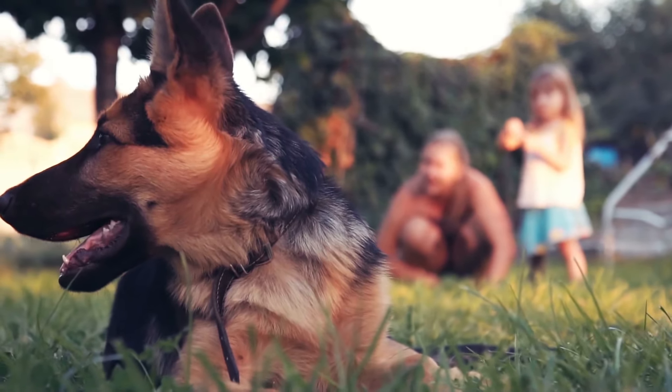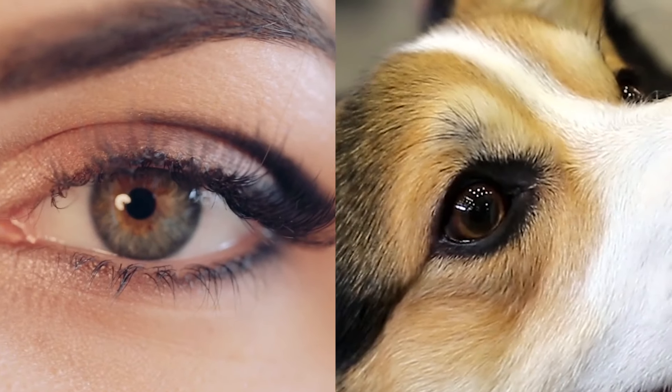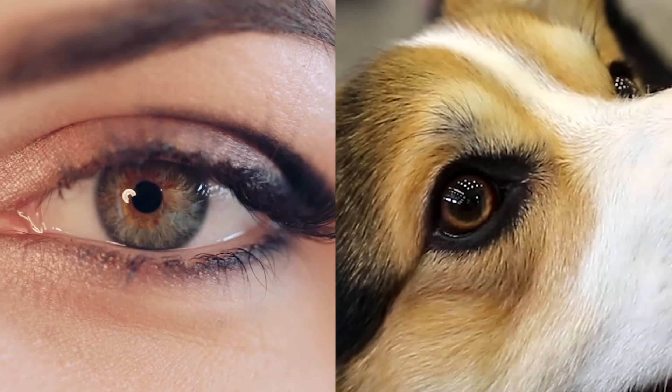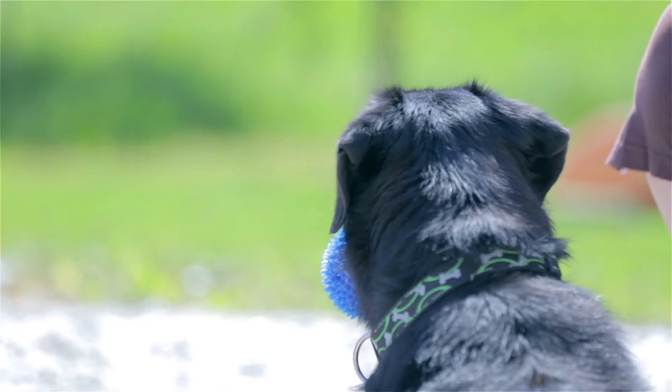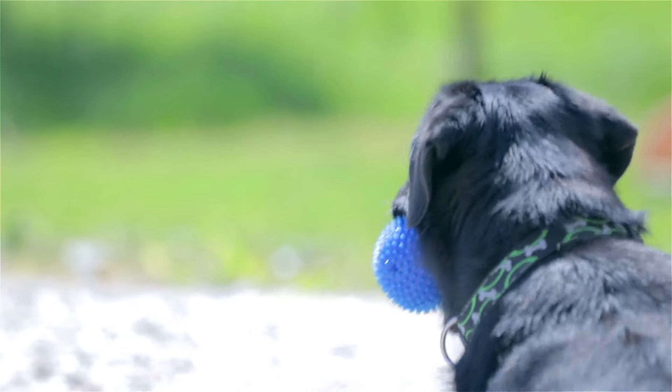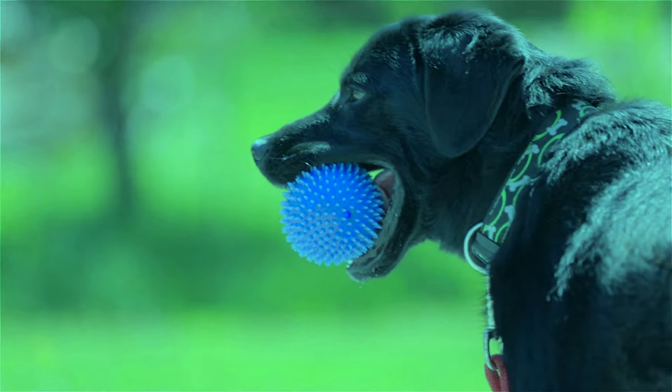There are three types of photoreceptor cone cells in the human eye, giving us trichromatic vision. We have a sensitivity to the colours red, green and blue. Dogs only have two types of cone cell, meaning they have dichromatic vision. They are sensitive to blue and yellow colours only.